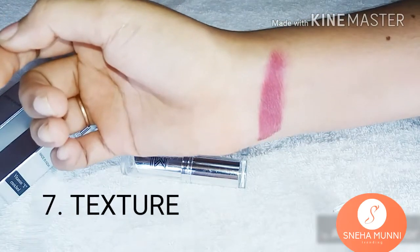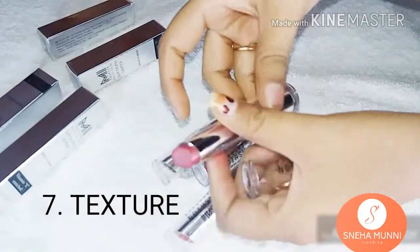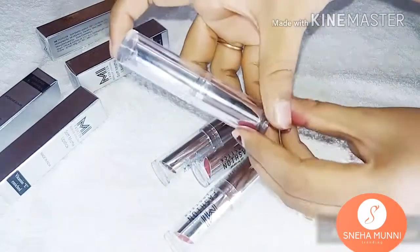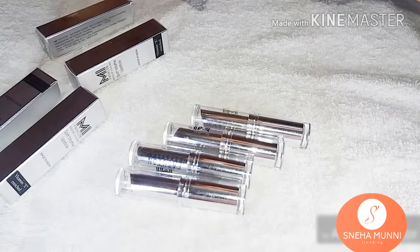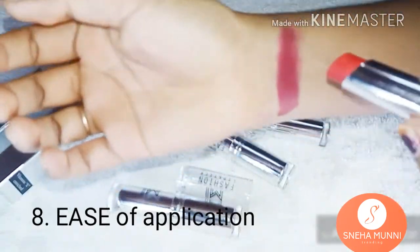The seventh one is texture. It has a soft, matte, and creamy texture. It is a perfect lipstick — both matte and it beautifully hydrates your lips. It contains vitamin E, so it is good for your lips. Coming to the eighth one, ease — it goes on easily and is comfortable to wear.